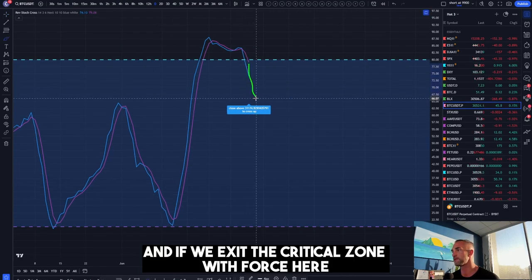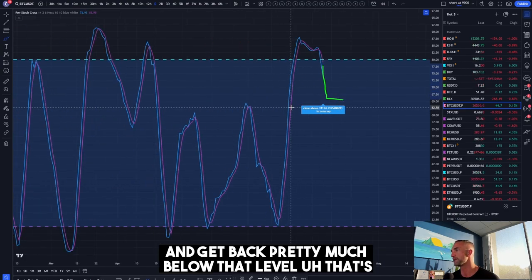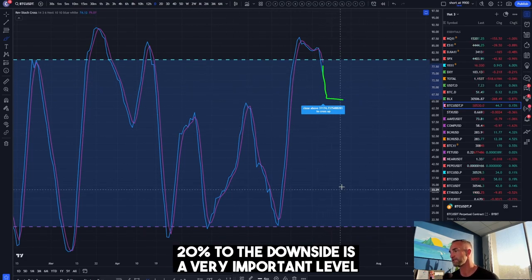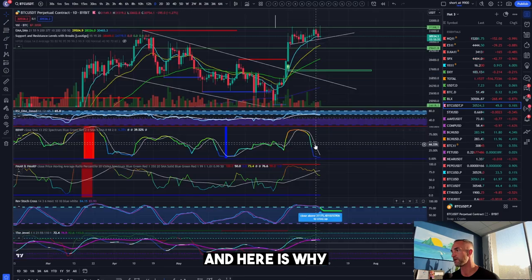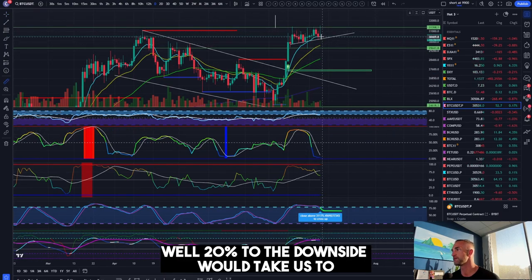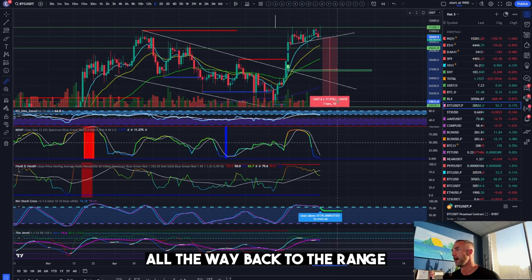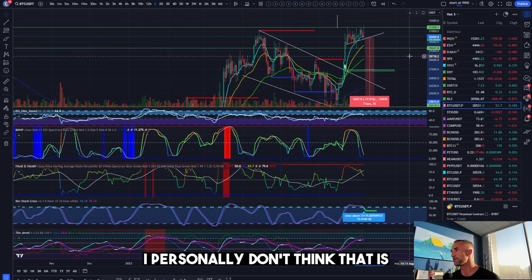If we exit the critical zone with force and get back below that level, that's going to let us know price is going to expand back to the downside. 20 percent to the downside is a very important level, and that would take us all the way back to the range of lows and scare everybody. I personally don't think that is the direction we're going to go.